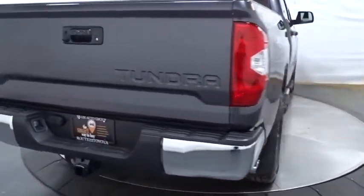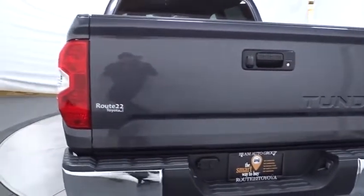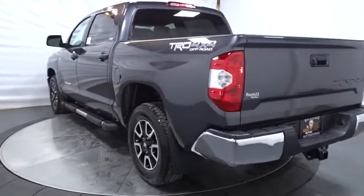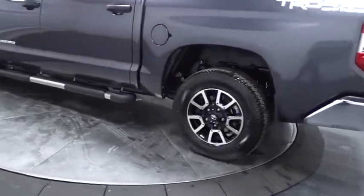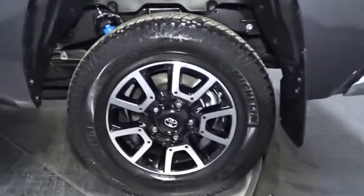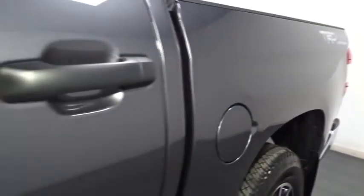This vehicle has less than 100 miles. Here are some of this vehicle's great options. Is love at first sight really possible? Let us know when you stop in.